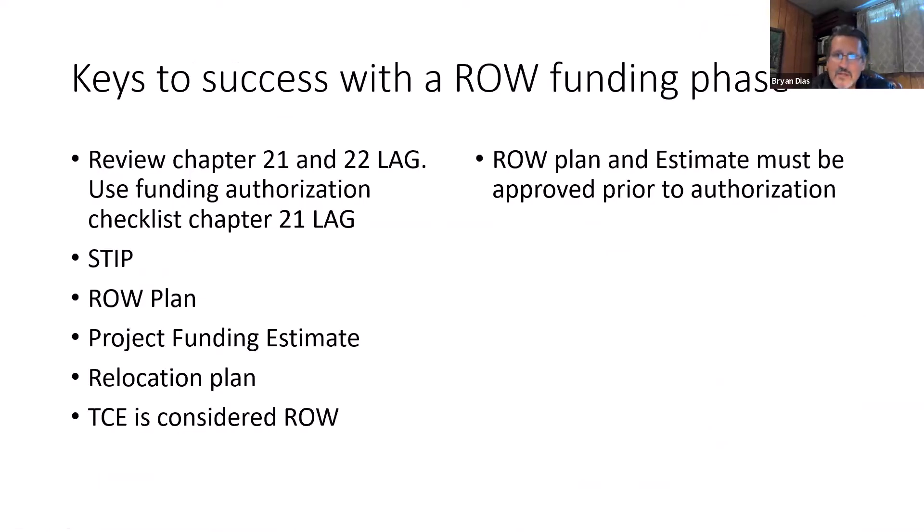That was talking about successfully putting together a funding package for your PE phase. Now let's say you've moved beyond the PE phase and you're ready to start a right-of-way phase. Same recommendations: review chapters 21 and 22 of the LAG manual and use the checklist. Your project must be on the current approved STIP. When you're submitting for right-of-way funding, you have to have a right-of-way plan, a project funding estimate, and if there are any relocations as part of this right-of-way acquisition, you have to have a relocation plan.